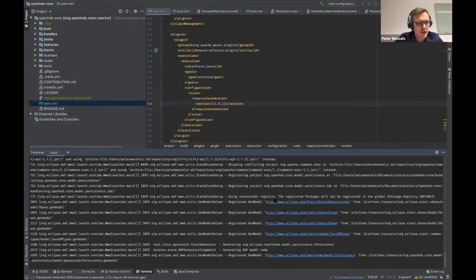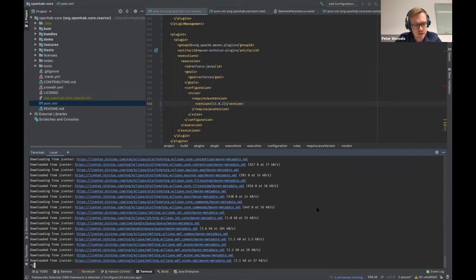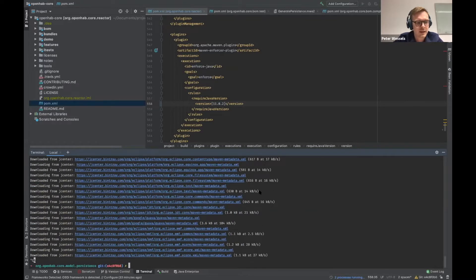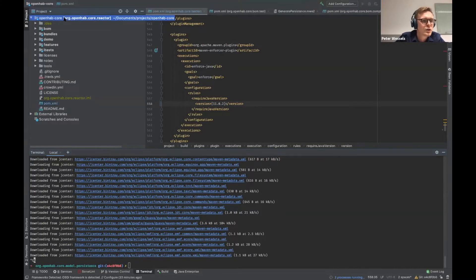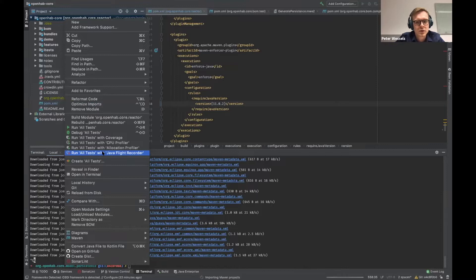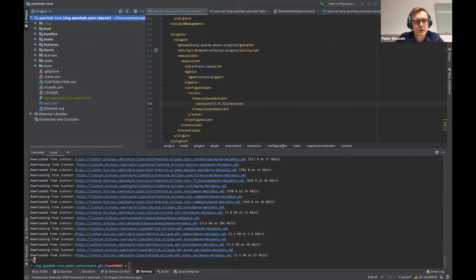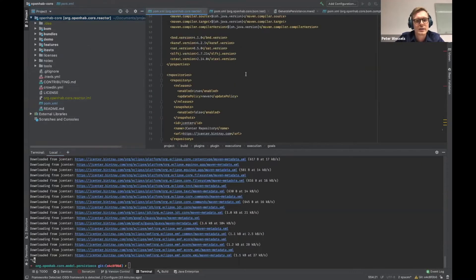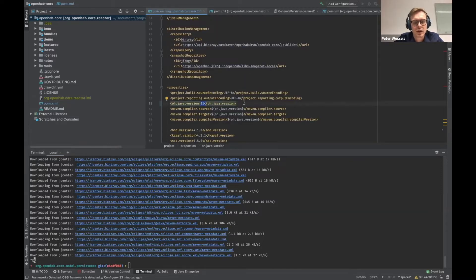To summarize how to set up your environment: configure your IntelliJ IDE, set the target Java version in your pom.xml, and set your Java version via aliases. Then you're good to go.